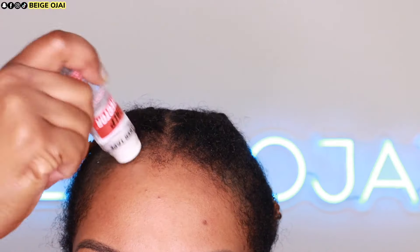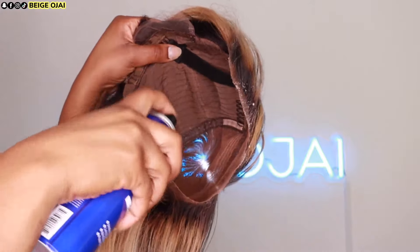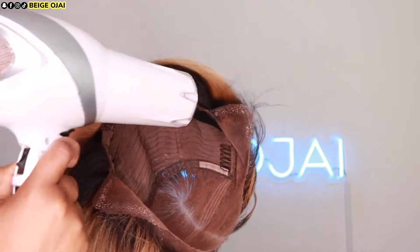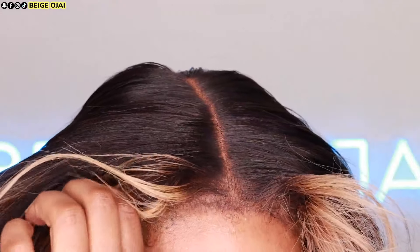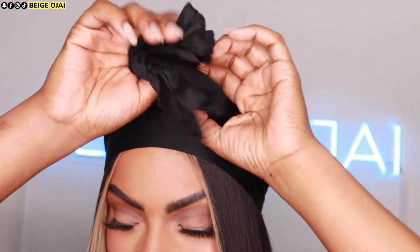To prep my hair for install, I'm grabbing alcohol and cleaning off my forehead, then grabbing scalp protector from Walker Tape and applying that to my scalp. Holding the wig on its side, I'm going to spray a very thin layer of Wonder Lace Bond to the edge and then blow dry for a few seconds. Grabbing the wig, I'm going to place it on my head in its proper placement, then grab my headscarf and place it on my head for about 10 minutes to allow everything to set.